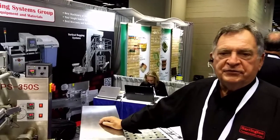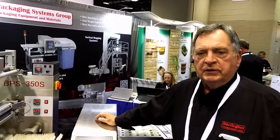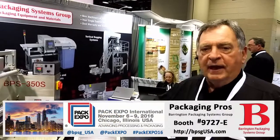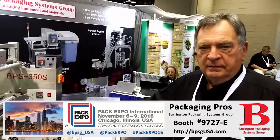If somebody wants to get a hold of you guys at Barrington Packaging Systems Group, they can call directly at 888-814-7999, extension 2 to speak with Tom personally. Or you can write to sales at bpsgusa.com — and that's the website, bpsgusa.com.